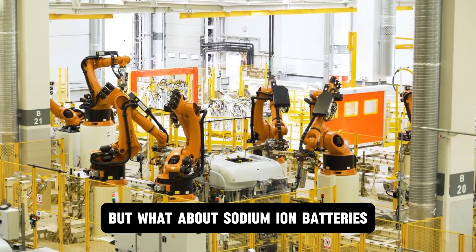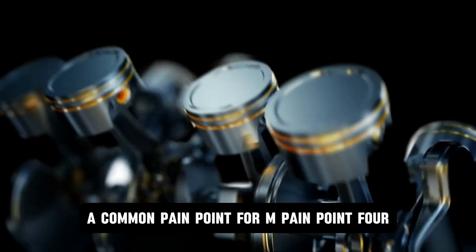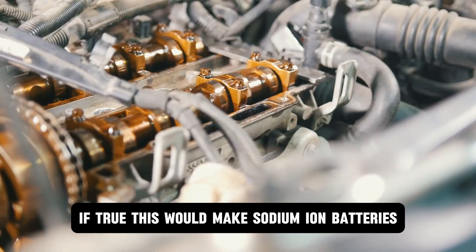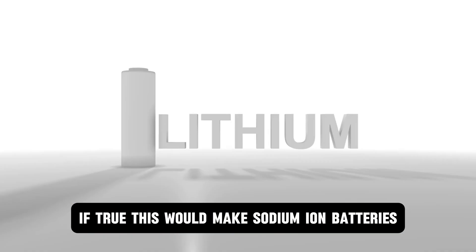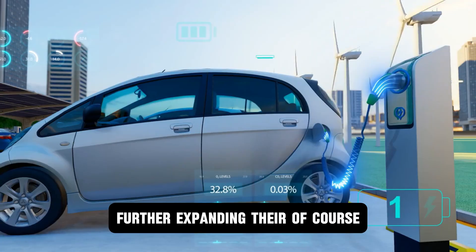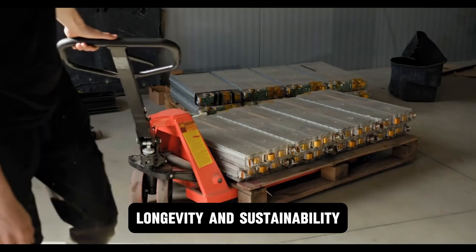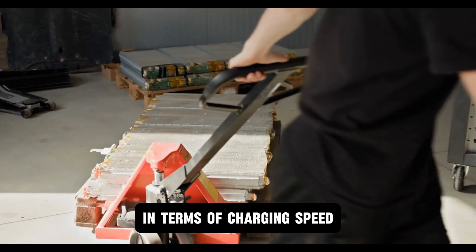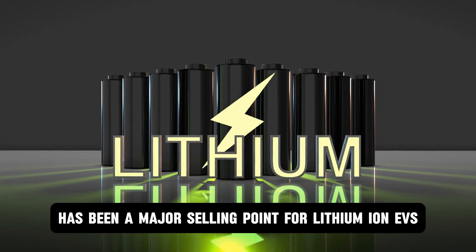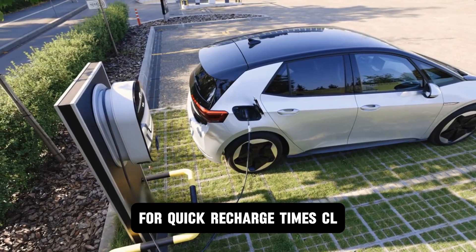Sodium ion batteries also perform exceptionally well in both high and low temperatures, a common pain point for lithium ion batteries, which often suffer from reduced efficiency and lifespan in extreme weather. This would make sodium ion batteries a more reliable choice for EVs in regions with harsh climates. Of course, no technology is without its challenges. While sodium ion batteries excel in safety, longevity, and sustainability, they still lag behind lithium ion in terms of charging speed. Fast charging infrastructure has been a major selling point for lithium ion EVs, and sodium ion batteries will need to catch up to meet consumer expectations for quick recharge times.